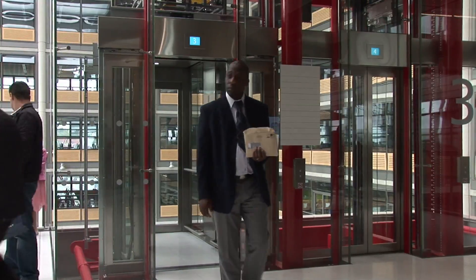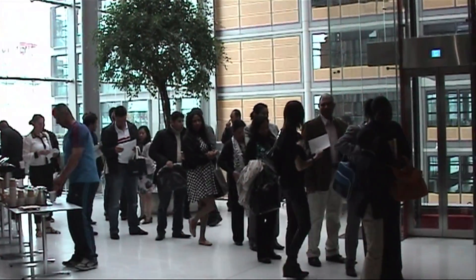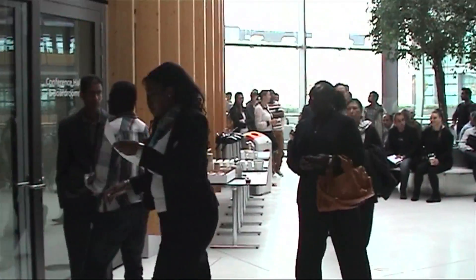You will need to bring photo ID, such as your original passport, and your official invitation letter from the Home Office. Please bring friends and family with you. You all should come up together to the third floor.